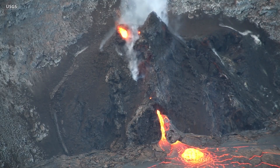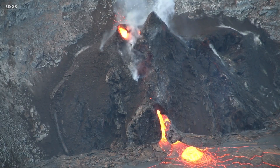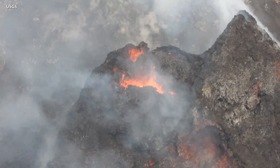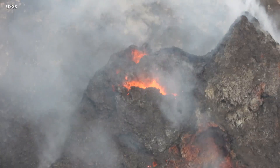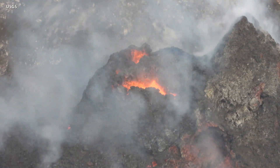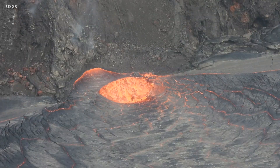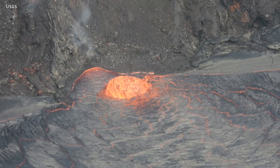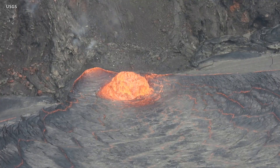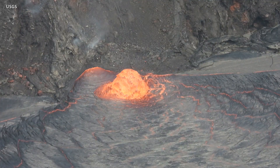Scientists documented the west vent activity and wrote about what they observed, like spattering from the top of a small cone that was plastered on the northwest wall of the summit crater. On Thursday morning, lava was presumed to be flowing through crusted channels to the lake below and also appeared to be feeding a small photogenic dome fountain.